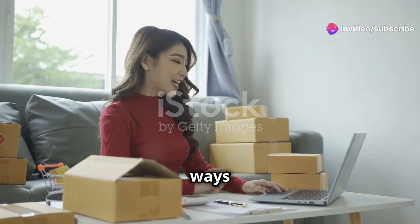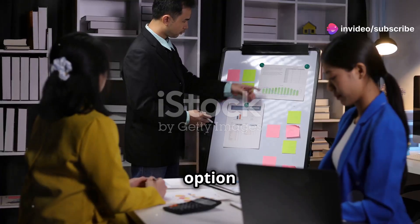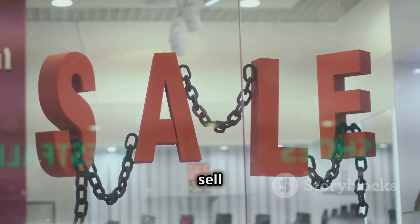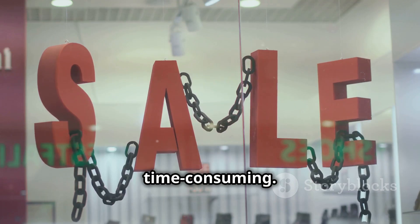Let's talk about the different ways you can make money on Amazon. Each option has its own pros and cons. First, retail and online arbitrage — buy low, sell high. It's a great start but time-consuming.